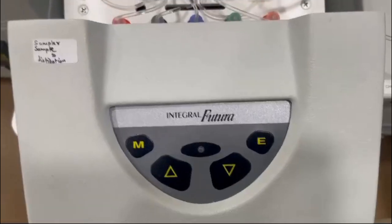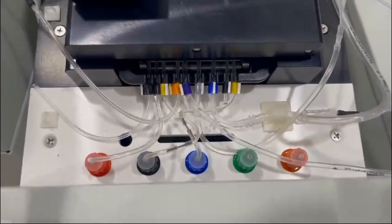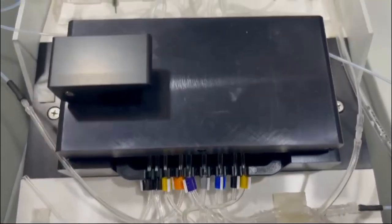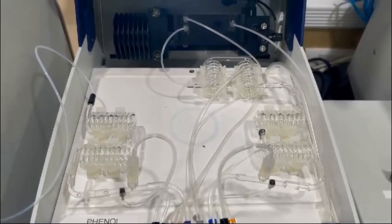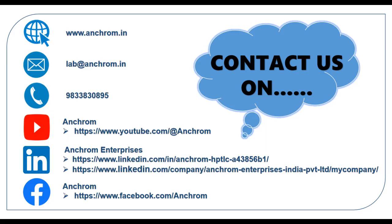With programmable features like auto startup and shutdown, automatic rinsing, and high-precision detection, Futura ensures reliable, accurate results every time. Experience the future of chemical analysis today with the Futura instrument by AMS Alliance. For more information, visit ancrom.in.